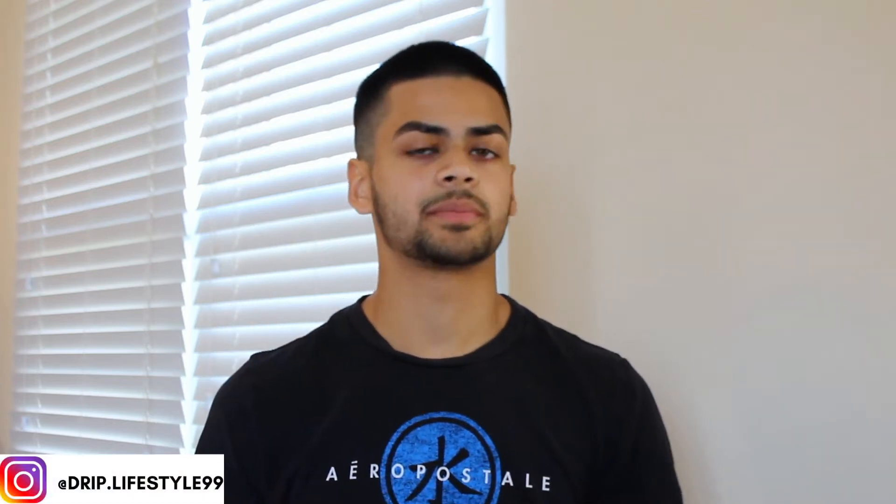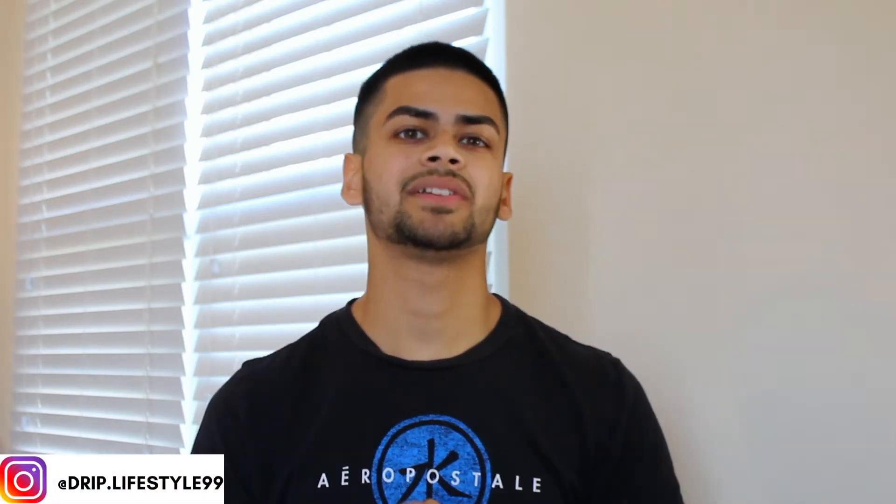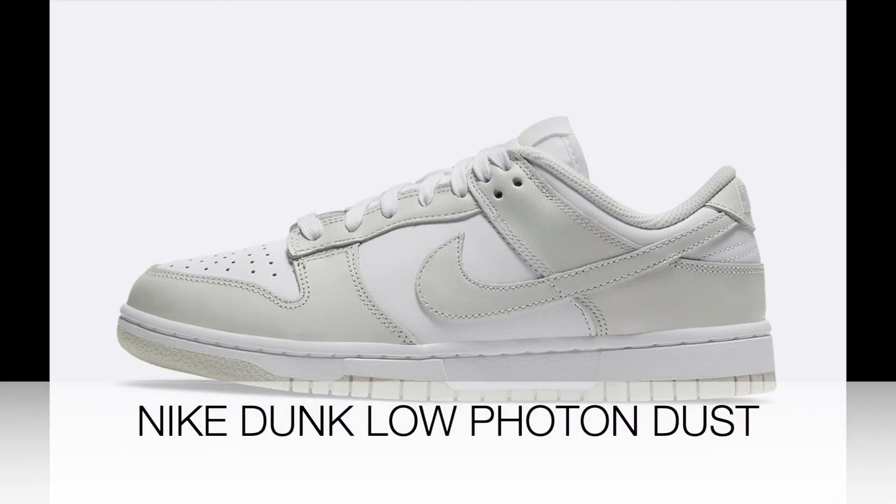How's it going everyone? It is your boy Drip Lifestyle and today's video we will be talking about the Nike Dunk Low Photon Dust in terms of resale predictions and whether you should sell or hold this shoe.